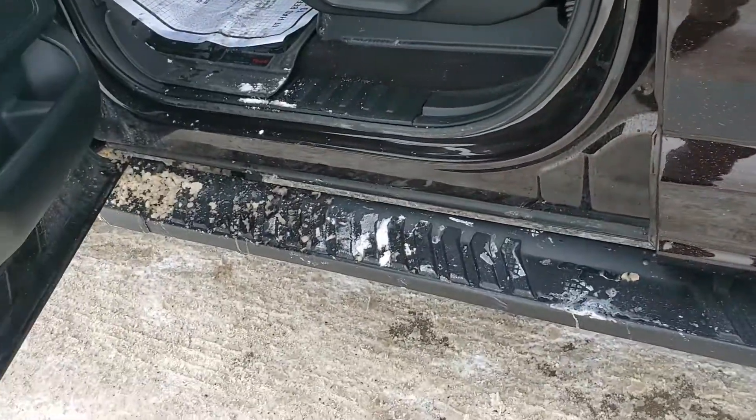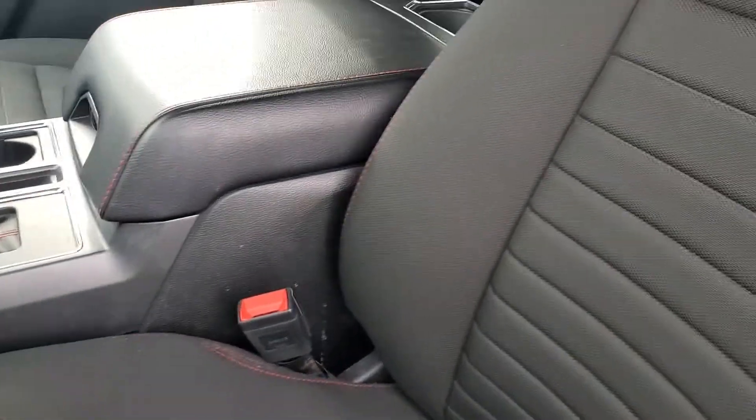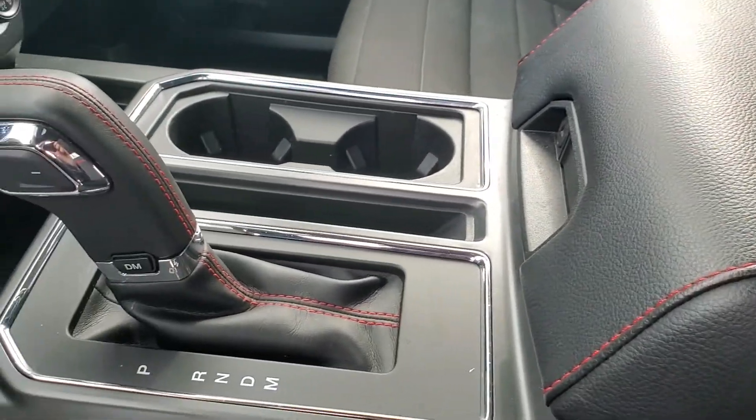Pardon some of the snow, but you do have some built-in running boards of course. Got some nice WeatherTech mats on the inside. We've got the black cloth interior with the red stitching for accent, which makes it look really sharp, as well as the stitching on the center console gear shifter.